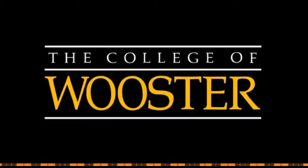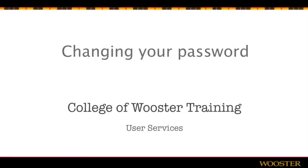Hello and welcome to a College of Worcester training video. In this video you'll see how to change your College of Worcester network password. This video applies to students, faculty, and staff at the College of Worcester — everyone with a Scott Mail email address.